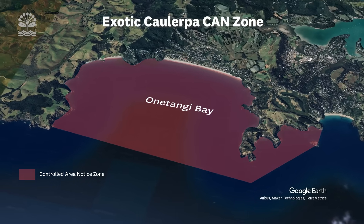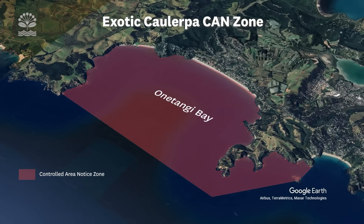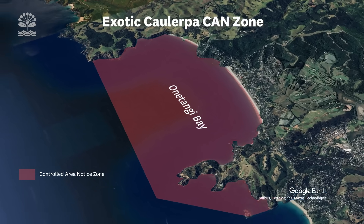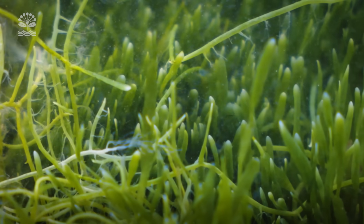The Waiheke CAN is similar to the anchoring zone on Aotea or Great Barrier Island. You are allowed to anchor, but we just need to make you aware that there is Caulerpa in the area. The safest thing to do if you do bring any weed up on your anchor is to treat it as suspicious and bag it and bin it.